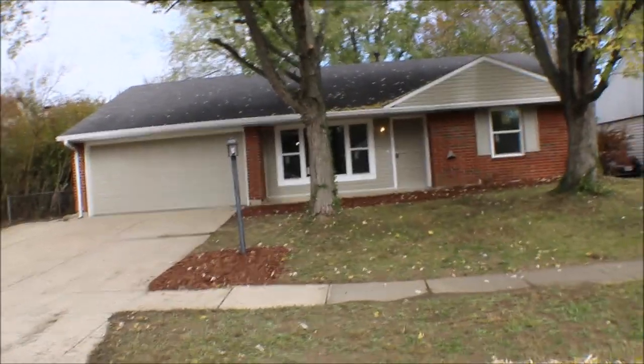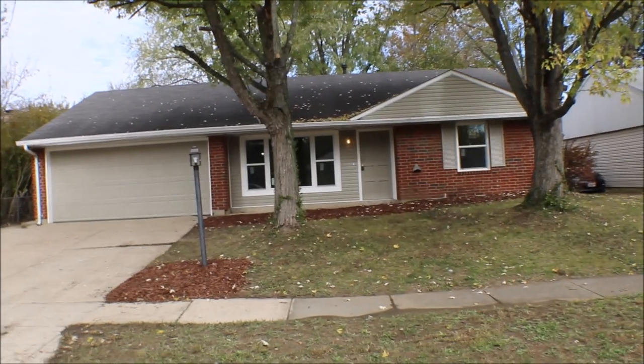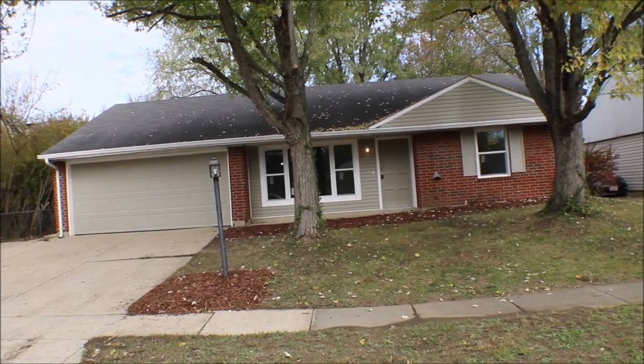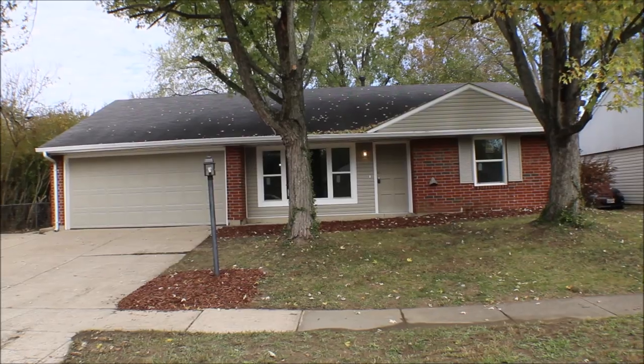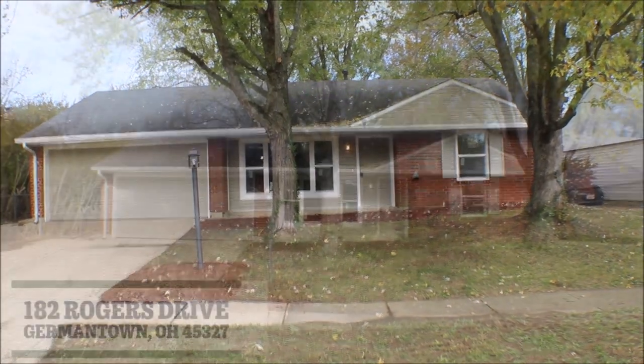Little recap: this is 182 Rogers Drive, Germantown, Ohio — two-car garage, newer vinyl siding, three-bedroom, one-bath, granite countertops in the kitchen, new windows throughout the house. Thanks for watching this video.